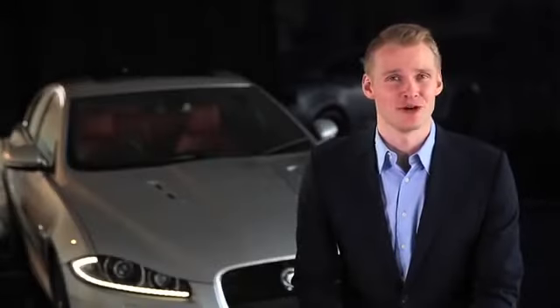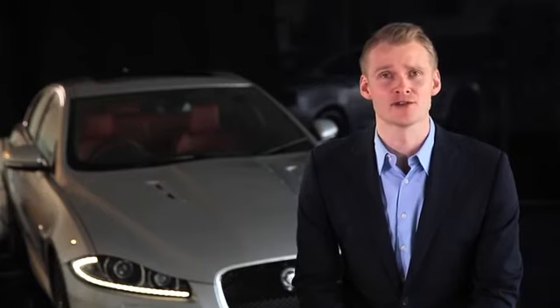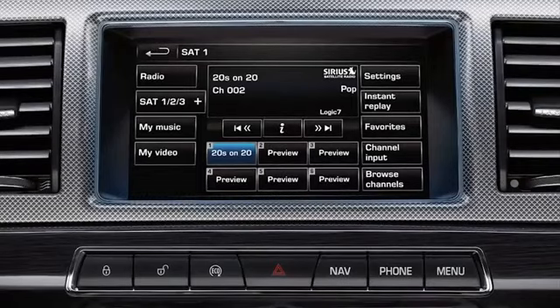Hello. Satellite radio in your Jaguar XF allows you to enjoy high quality digital music from hundreds of stations nationwide. In this video we show you how to set up and get the best from the system.